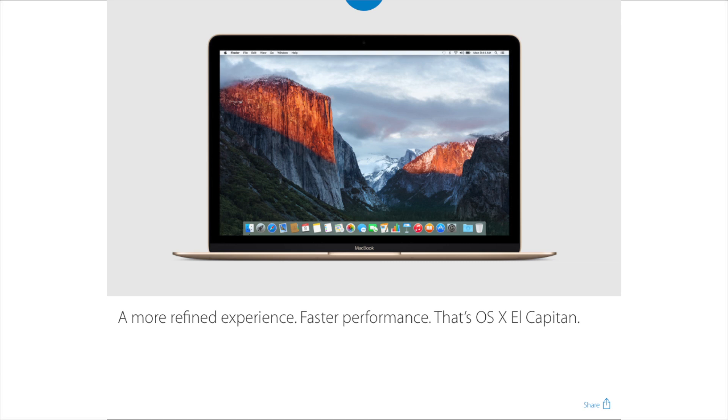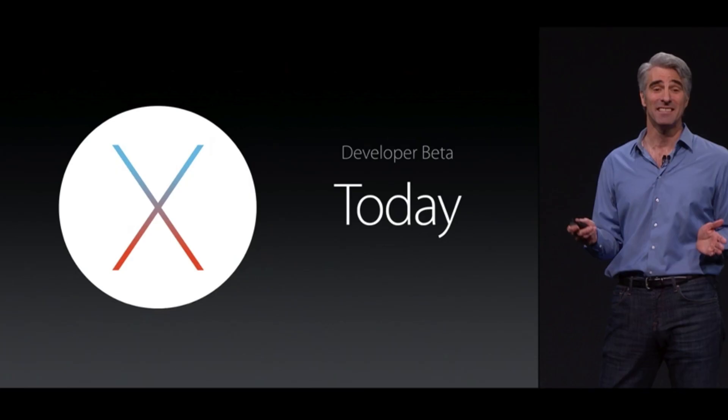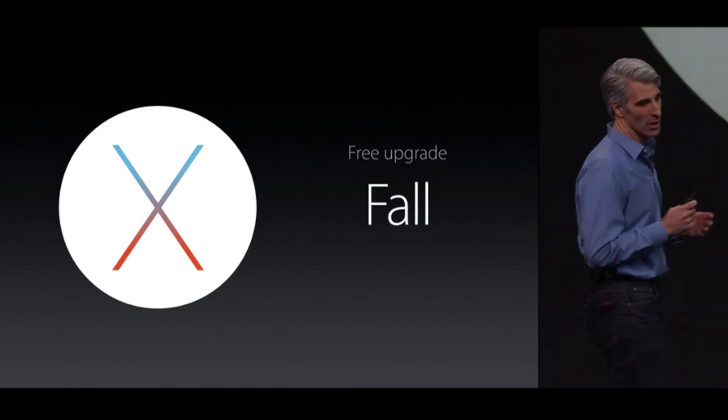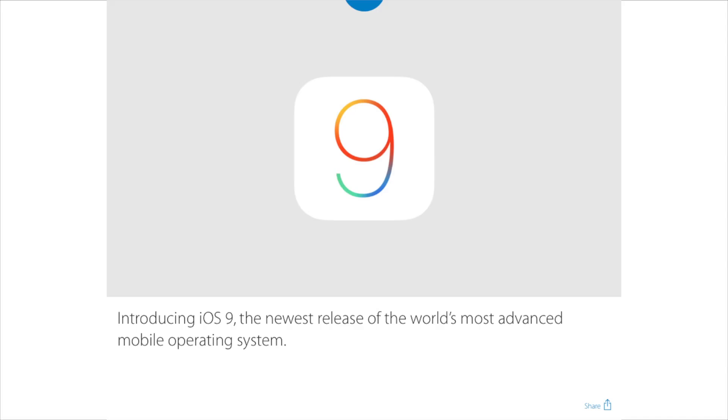Metal is making its way to the Mac, which changes the way your computer thinks and processes, and it's going to get a whole bunch more performance out of all Macs. This will be available to the public in a July public beta, and the upgrade will be free in the fall.